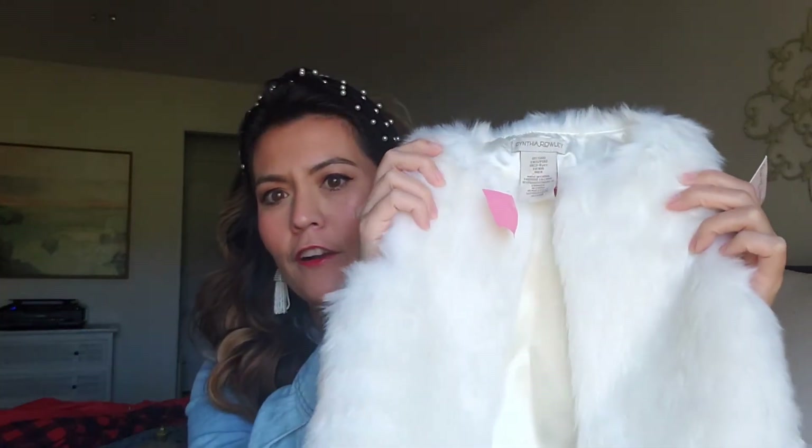I did find a few things for Sarah Jane, like this cute faux fur vest. It was $10 but I paid $5 for it — it's brand new with the tag, Cynthia Rowley. I believe it probably came from TJ Maxx. I thought it would be really cute over some of her dresses for winter, or just a nice little addition to her outfit.